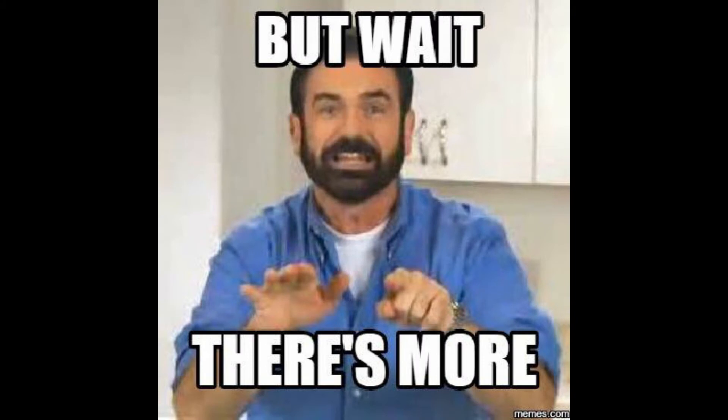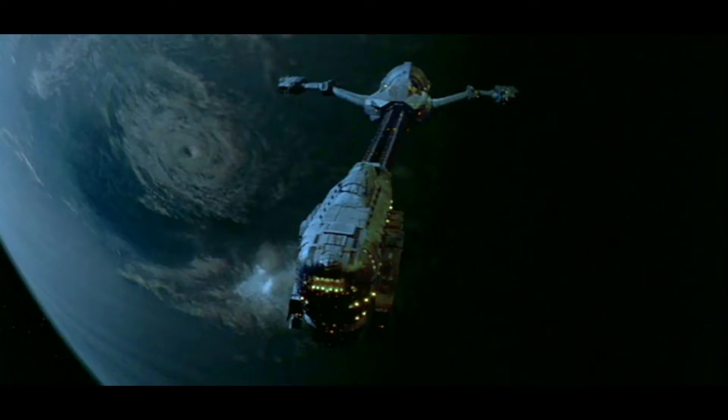This is going to be a two-parter, so go ahead and buckle up for this episode and maybe watch next week's episode too, because who knows what's going to happen. Anyways, we're talking about the Event Horizon, which is the name of the ship from Event Horizon, which is the name of the movie.